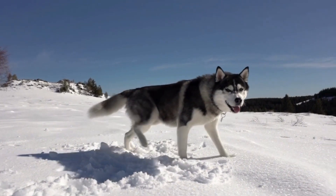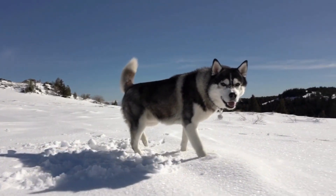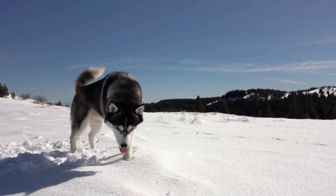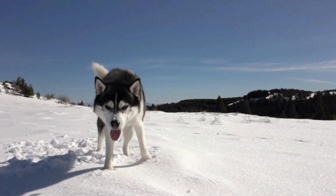To cope with varying temperatures, huskies developed a seasonal shedding pattern to adapt to climate changes, shedding their undercoat during warm months.